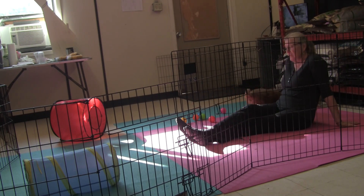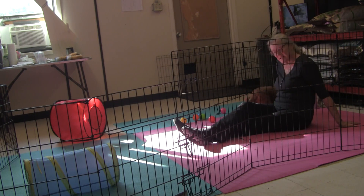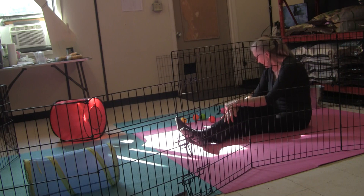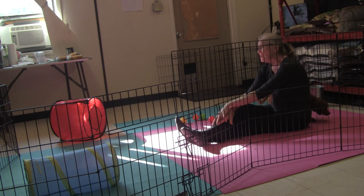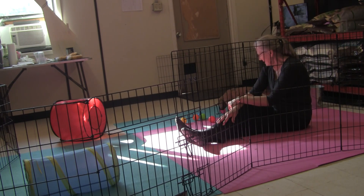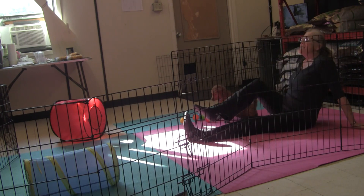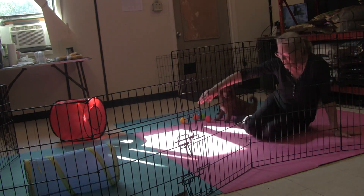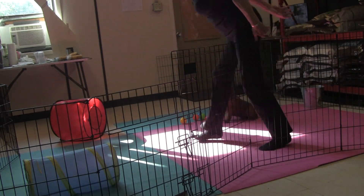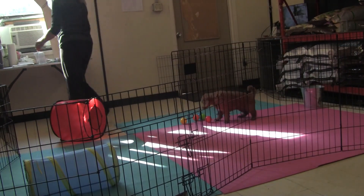A little bit of an indication of how he might be when you take him home. Hopefully we can give you some hints as to how to work with his base personality. So the interaction — he's sort of sticking by me. A super social dog would just stay with me and really not have any interest in the surroundings.